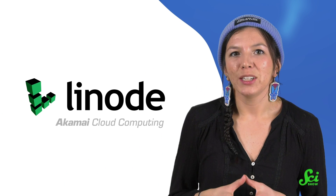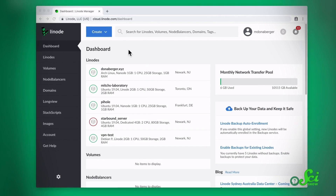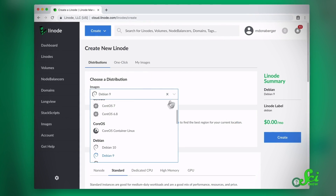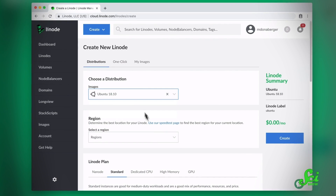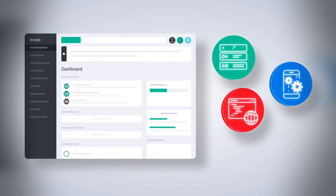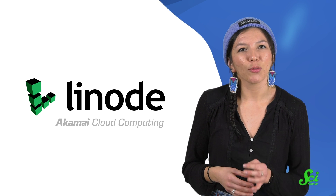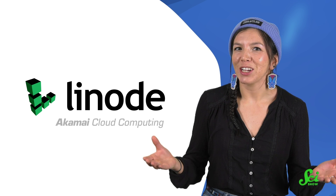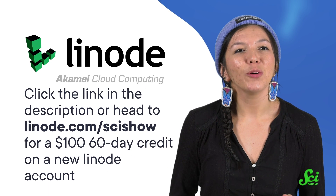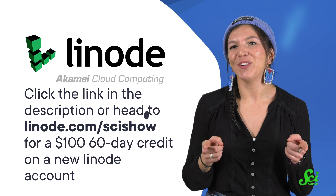In the end, those trees might be onto something. We all like making it rain, and to do that, we save money where we can. That's why Linode, a cloud computing company from Akamai, has straightforward and transparent pricing. They don't trick you into paying more than you can afford, or more than you need with a big package full of services you'll never use. Linode lets you pay for only what you need, and their services scale up easily whenever you need more. They have a special $100 60-day credit on a new Linode account just for SciShow viewers. You can find that credit at linode.com/scishow or in the description down below. Thanks to Linode for supporting this SciShow video, and thank you for watching!